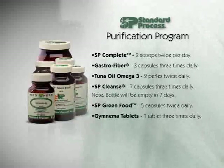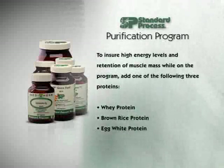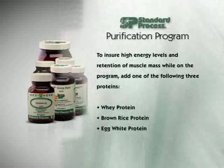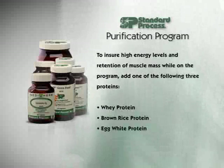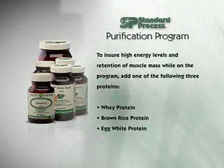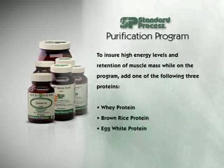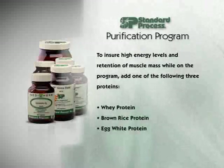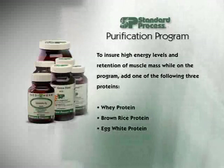In order to ensure that your energy levels stay high and that you do not lose muscle in the program, add one of three proteins. My favorite is whey protein. If you're allergic or sensitive to whey, you can use brown rice protein or egg white protein — not long term, just the first ten days primarily until you start to add meat back. Make sure the protein has no added sugars, chemicals, colors, etc.